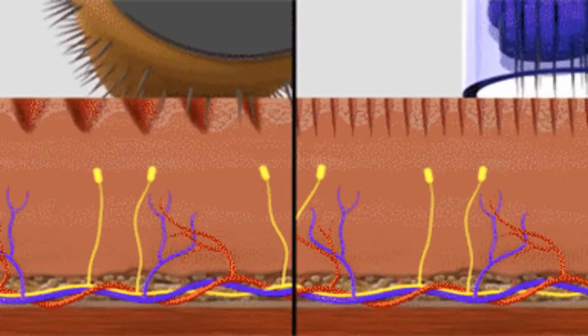Microneedling, also known as collagen induction therapy, is literally named after its primary function — inducing collagen production. This minimally invasive technique uses fine needles to create controlled microinjuries in your skin, triggering your body's natural healing cascade and stimulating fibroblasts to produce new collagen and elastin. The tiny punctures activate your wound healing response, releasing growth factors and signaling molecules that dramatically increase collagen synthesis. Clinical studies show that microneedling can significantly improve skin texture, reduce acne scars, and create noticeable improvements in fine lines and wrinkles within just weeks of starting treatment. The key is targeting the dermis without causing significant damage to the epidermis, allowing for maximum collagen stimulation with minimal downtime.